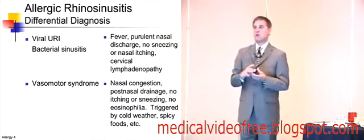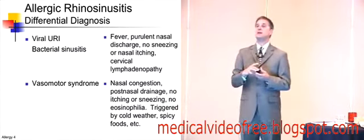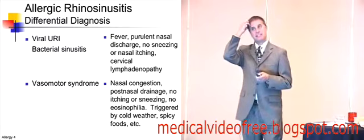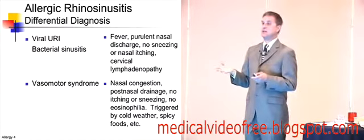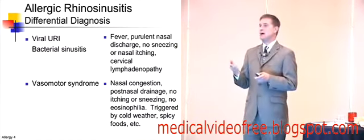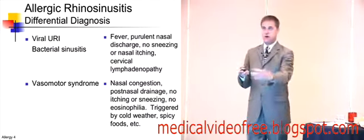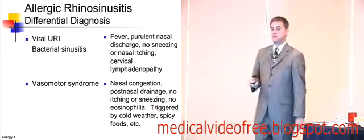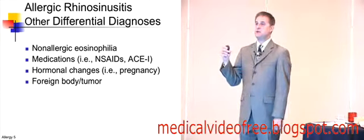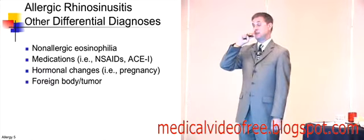Is it in the differential? Is it a viral URI, bacterial sinusitis, or a vasomotor symptom where they don't have the full history of allergy but they've got nasal congestion? They may have sneezing. They don't have any eosinophilia in the nasal secretions, but they're triggered by things like spicy meals, cold weather, or new fabrics. Some patients will say they go to the fabric store and their nose runs — they're not crazy, they may have vasomotor symptoms. You can also get non-allergic rhinitis with eosinophilia, which is similar to allergy in symptoms, but it's not necessarily IgE-mediated.